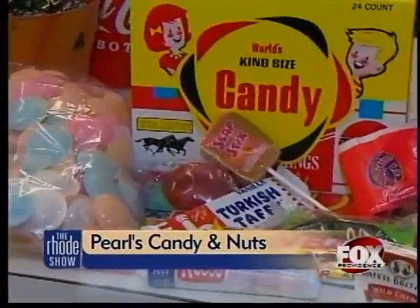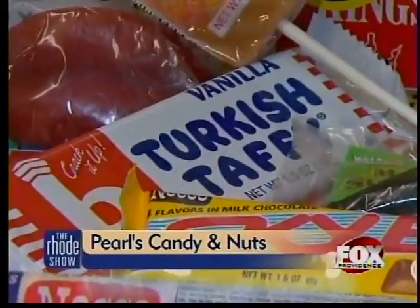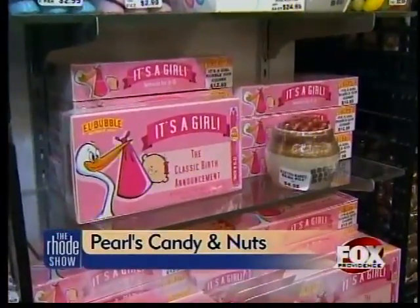Go back in time and try a few nostalgic candies like wax lips and candy cigarettes, flying saucers and Turkish taffy. You'll literally feel like a kid in a candy store. I used to love these — Sesame Crunch.